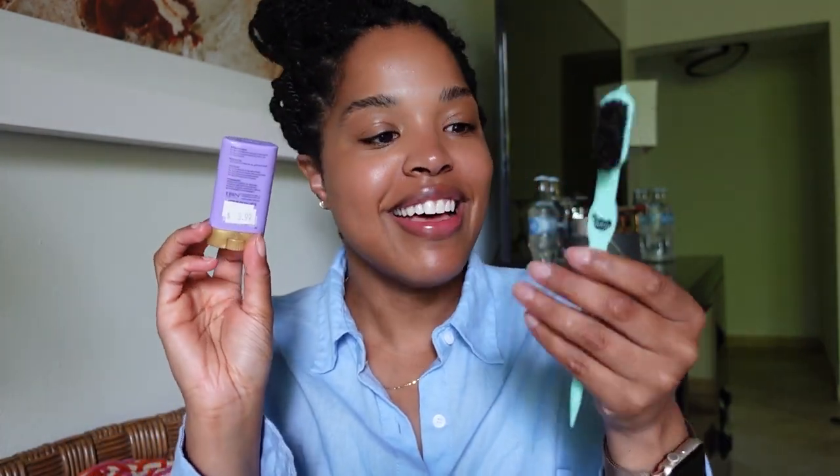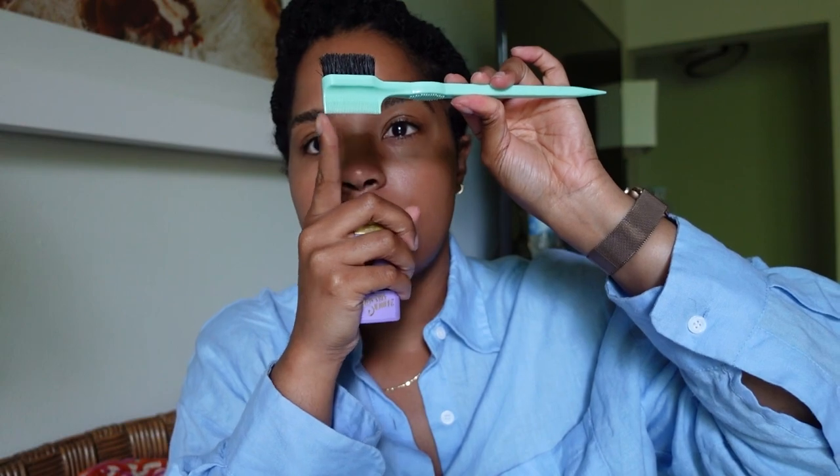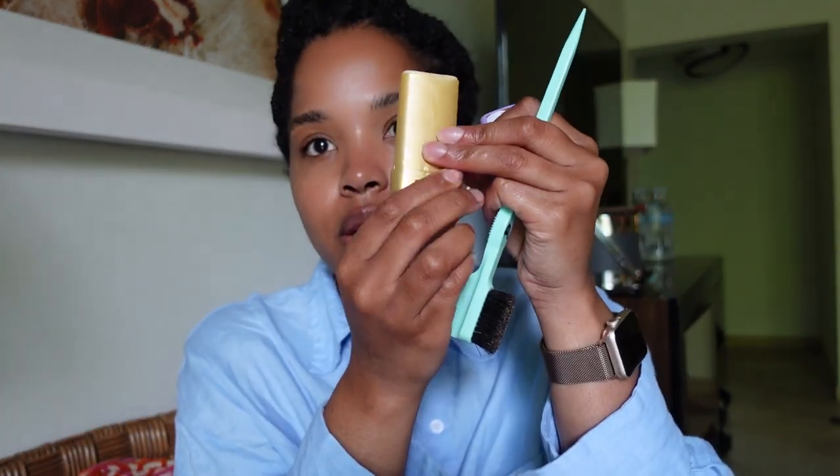I had to bring the edge control supply. This is from The Dew — it has the brush, the little comb, and then this pointed tip to lay edges. And then I have the Even Slick hair wax stick. I really like their edge control, but this hair wax is not my favorite. I do like that it's in a solid format, which is really nice for traveling. After this wears out, I'm probably not going to buy it again.